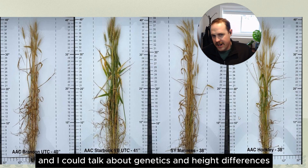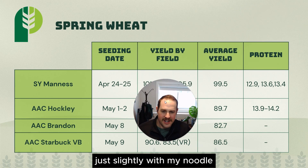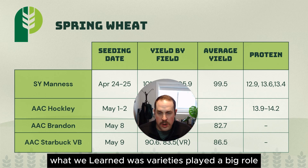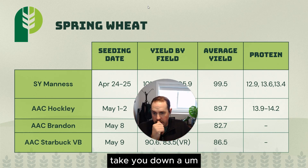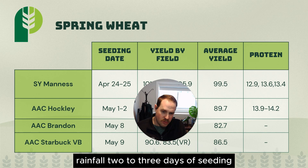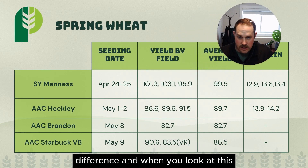At the end of the day, what's most important is the yield outcomes. I'm going to block the yield numbers just slightly, and what I want to highlight here is seeding dates. On our farm, we learned that varieties played a big role, nitrogen played a big role in yield, but most importantly, seeding date played the biggest role. We had two to three days of seeding at a time, then rainfall, and what we learned was that earlier seeding had the biggest impact on yield difference.